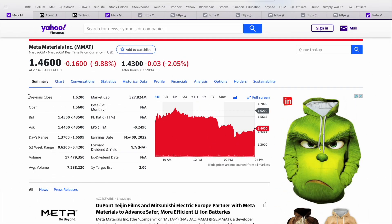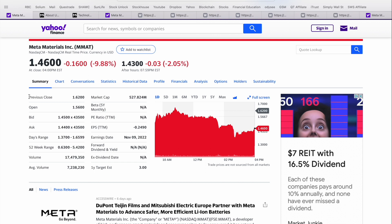Today's video, we're going to be taking a look at Metamaterials Incorporated, which trades on the NASDAQ in the United States under MMAT. As of close on Monday, November 7th, they were down 16 cents on the day, or about 10%, to close out at $1.46 US, and down an additional 2% in after-hours trading. So this was the daily chart.